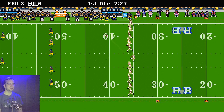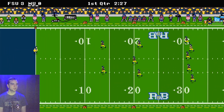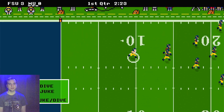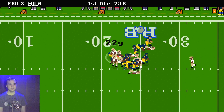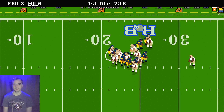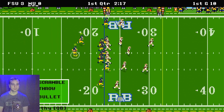Looks like Michigan's defense is going to hold the Florida State offense to only three points on the first drive. Michigan is receiving the ball and is going to take it back to the 22 yard line. I always forget, depending on what direction we are going, which way the numbers count.